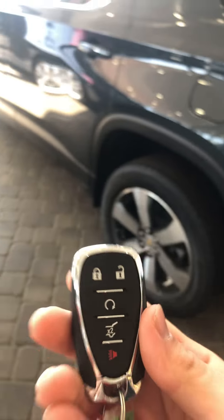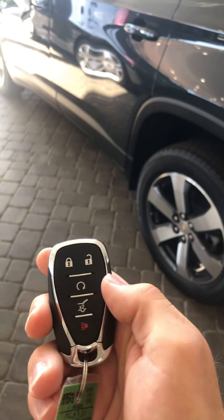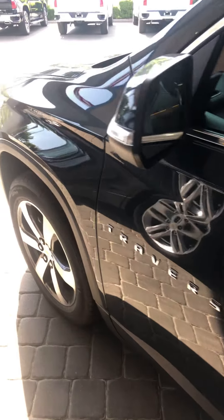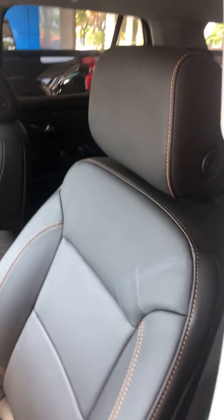Now on to the auto start feature. When you're doing auto start, you have to make sure it's locked, and then you hold this button down. We start up that beautiful purring 3.6 liter V6. I did want to mention this is also the graphite metallic exterior paint, and we are looking at a 3LT leather Traverse. So this is going to have the leather interior, the Bose audio system, and 8-way power seating with lumbar support.